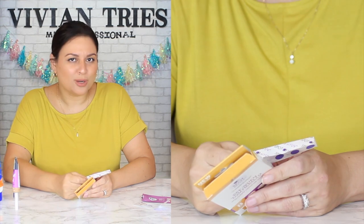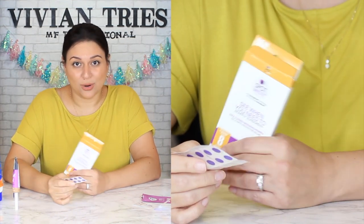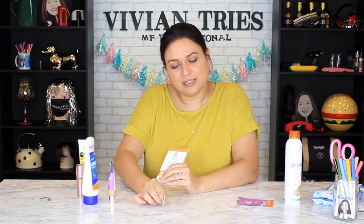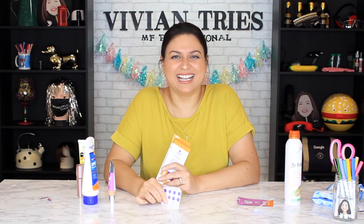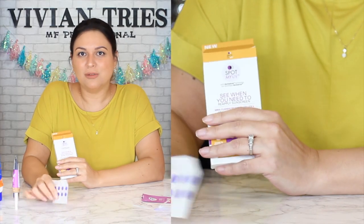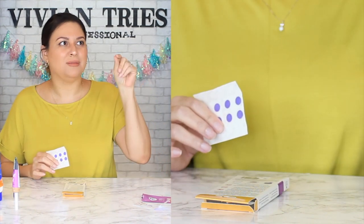They could have come up with a quirkier name than 'Spot.' Story time — at Walmart I saw a product called 'Chub Rub,' and I just thought that is the most genius name. It's a fine line between witty, funny, quirky, and vulgar. They also have ball wipes in the workout section for guys — they jumped that fine line. Chub Rub marketing team needs a raise.